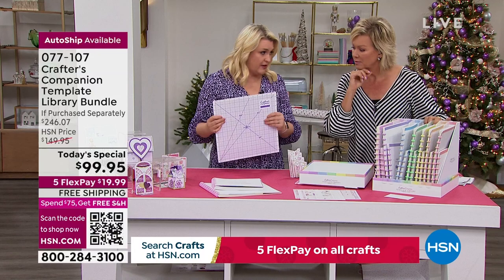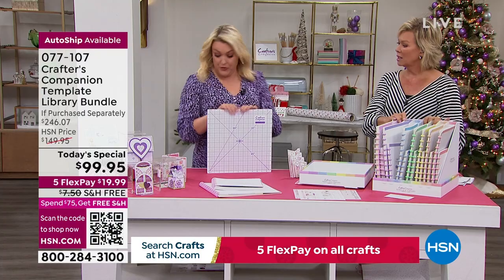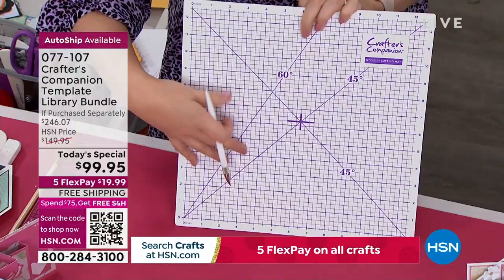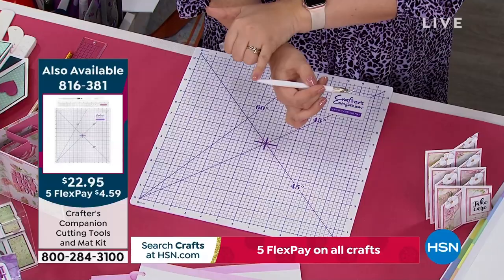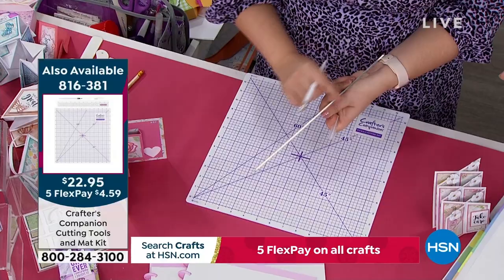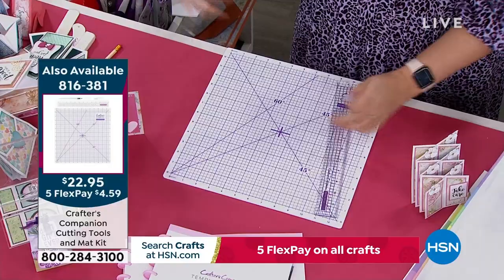A couple of essential tools: first, a self-healing cutting mat — every time you take your knife and cut into it, over the next few hours it knits itself back together because of the special material. There's also a tool that has a knife at one edge and a scoring tool at the other. The third critical piece is a ruler with a metal edge built in — you can't use a plastic ruler for cutting or it'll get damaged. Item 816381 includes all three pieces.